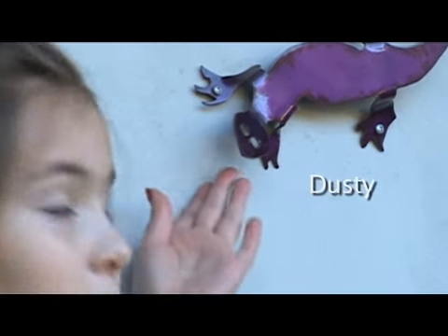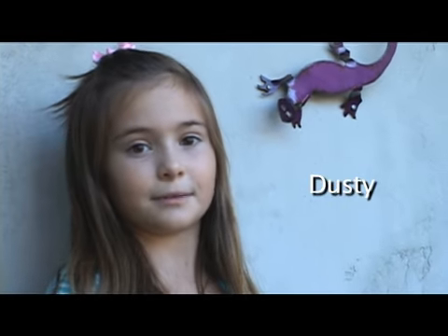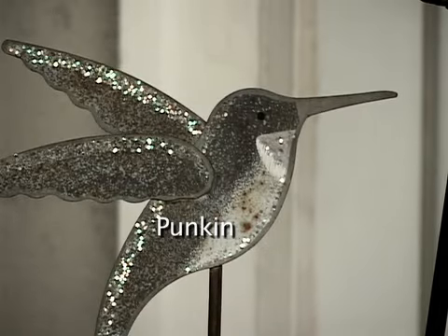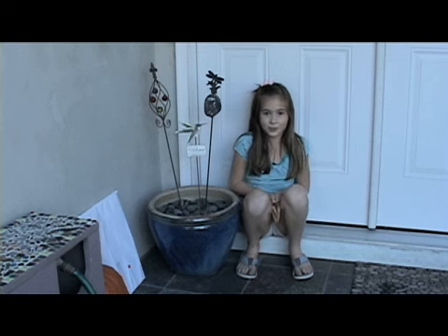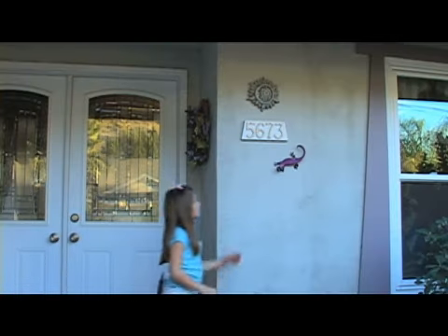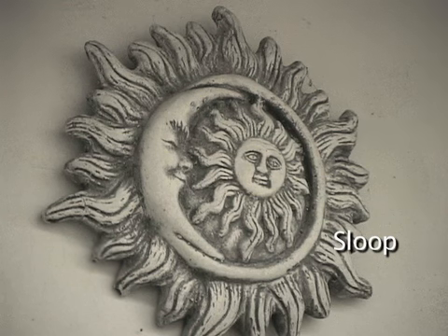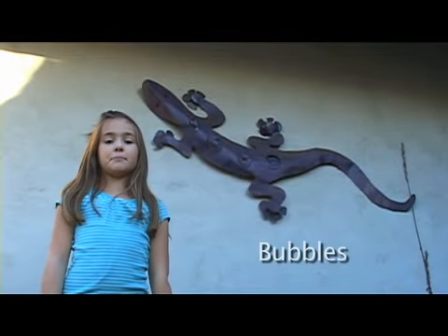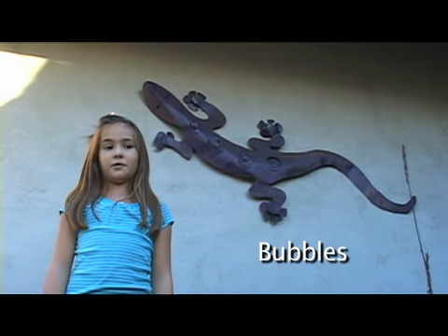This is our purple gecko named Dusty. He loves to hide in dust and eat oak leaves. I'm here at my front door with a hummingbird named Pumpkin. He loves to eat and carve pumpkins, which is why he has so much fun at Halloween. This is a moon and sun plate named Sloop — it loves to go to sleep and then wake up again. This is the big gecko that I named Bubbles. He is the wisest and the oldest, and all the other critters come to him for advice.